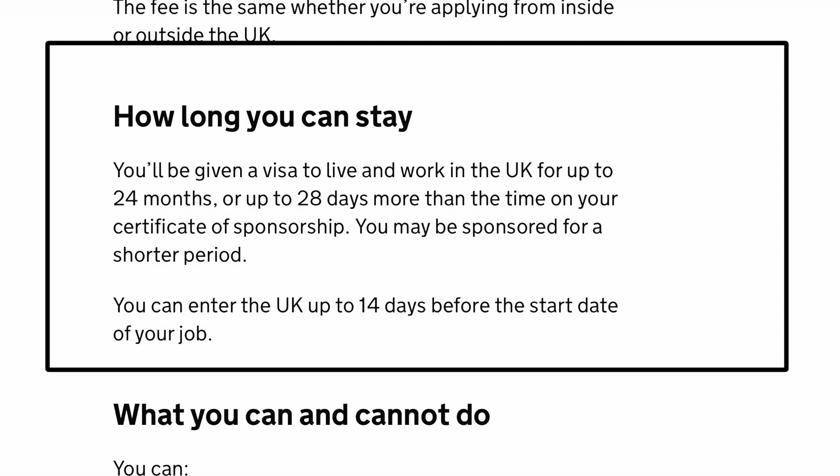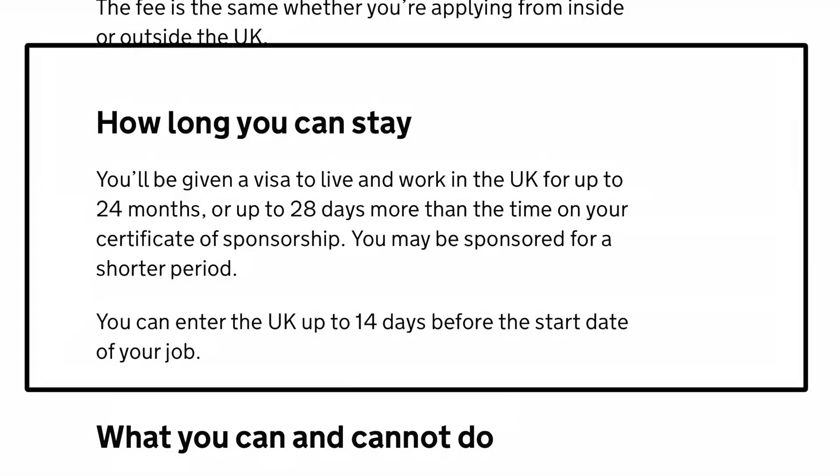How long can you stay? You will be given a visa to live and work in the UK for up to 24 months, or up to 28 days more than the time listed on your certificate of sponsorship.